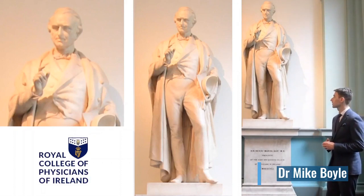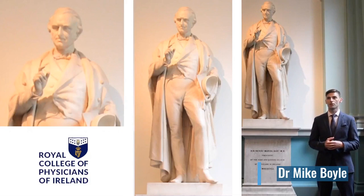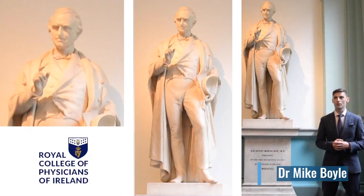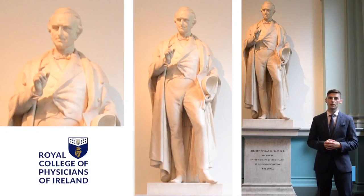Beside Sir Henry Marsh, who is one of the four statues in this room that were commissioned from the Irish sculptor John Henry Foley. People may not necessarily recognise the name straight off, but you might be familiar with his most famous work from an Irish perspective, and that would be the O'Connell Monument on O'Connell Street.